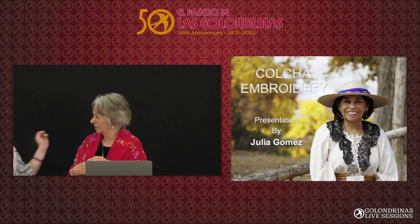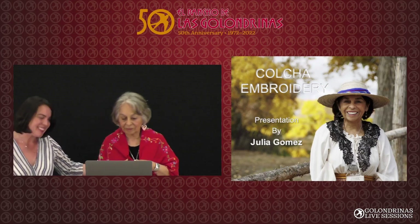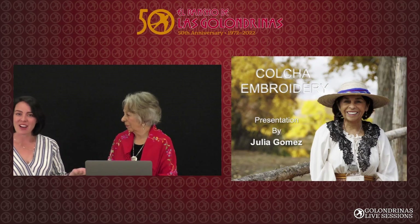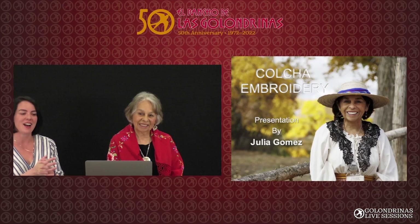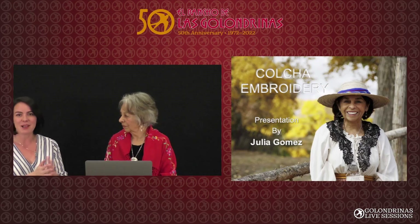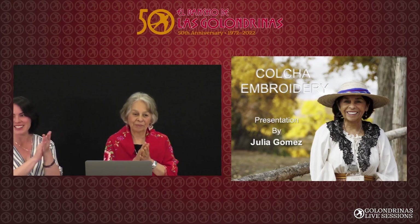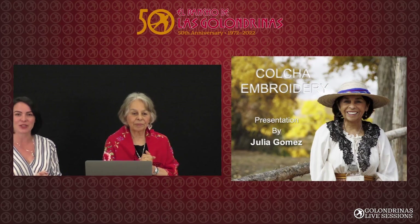Thank you so much for that wonderful presentation. Thank you to our live audience for joining us and to our audience out there in cyberspace. Once again, this has been the one and only master colcha artist, award-winning, world-renowned — a dear friend and longtime Las Golondrinas volunteer — Julia Gomez. Another round of applause. Thank you very much. We hope you all come to see her out at Las Golondrinas.